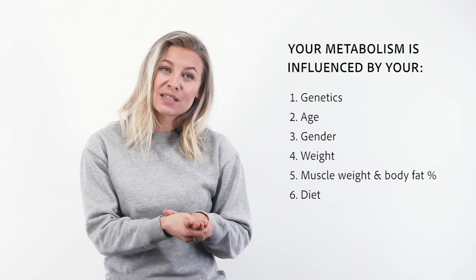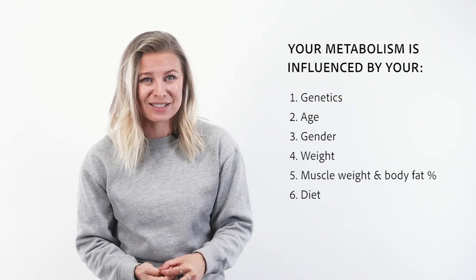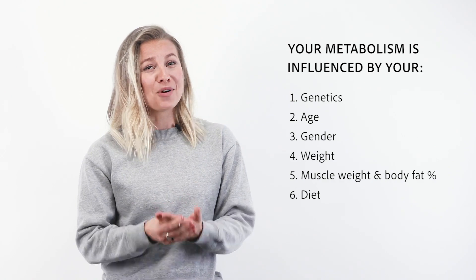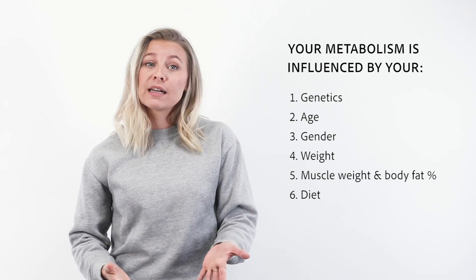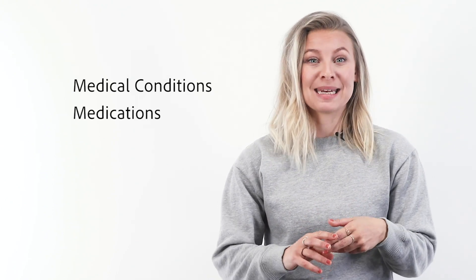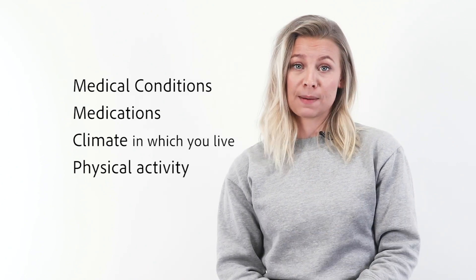Number six is your diet. Sticking to a low-calorie diet for a long period of time could significantly decrease your BMR — and this is one of the clearest and most scientifically validated findings about BMR, so take it to heart. Research also shows that your metabolism can run slower or faster due to certain medical conditions, medications, the climate you live in, and your degree of physical activity.